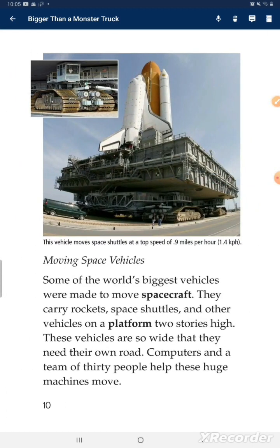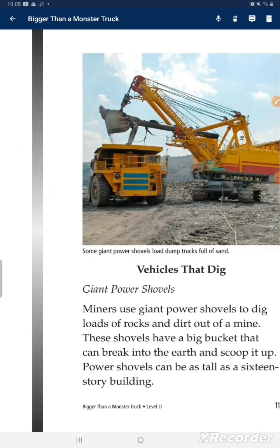Moving space vehicles. Some of the world's biggest vehicles were made to move spacecraft. They carry rockets, space shuttles, and other vehicles on a platform to the launch site. These vehicles are so wide that they need their own road. Computers and a team of 30 people help these huge machines to move.